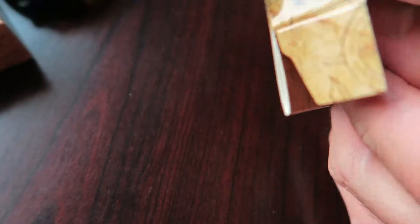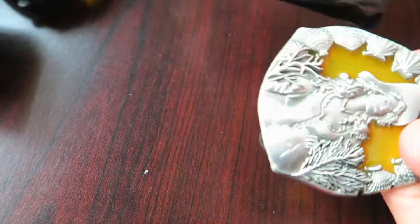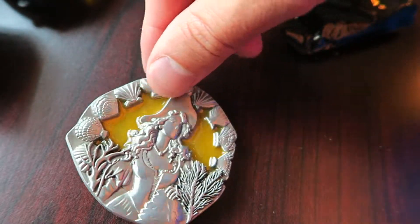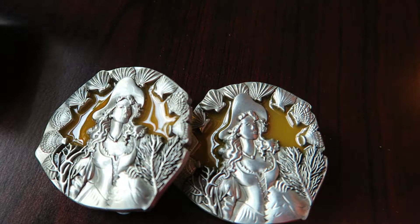Box number two — and it looks like we have a double. Look at that, two Redheads, both brushed metal versions.